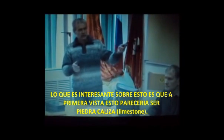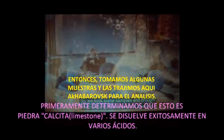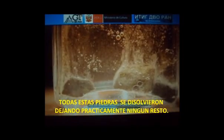What is interesting is that at first glance it seems to be limestone. We took some samples and brought them here to Khabarovsk for analysis. First of all, we determined that this is limestone — it successfully dissolves in various acids. All of these stones dissolve, leaving practically no remains.